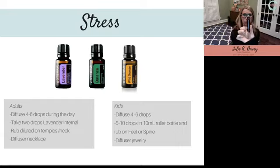doTERRA makes pre-diluted roller bottles, or you can make your own using fractionated coconut oil, which stays liquid in the roller bottles — that works out really well. I keep roller bottles for tons of different reasons in my purse, because they're so convenient, especially on the go with kids. The third oil is Wild Orange — extremely good for stress, pairs really well with Balance. In my Balance roller I usually add a few drops of Wild Orange. It smells really nice and is great at decreasing stress.